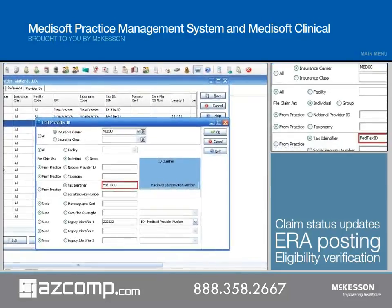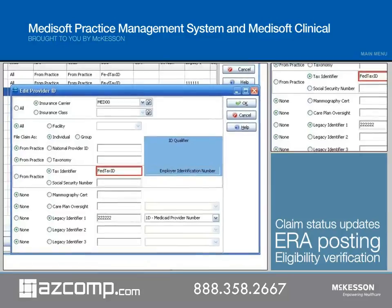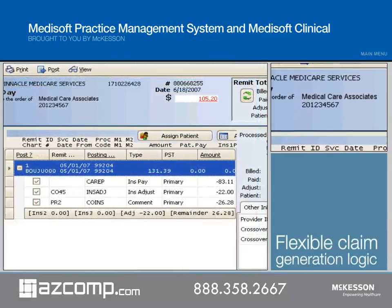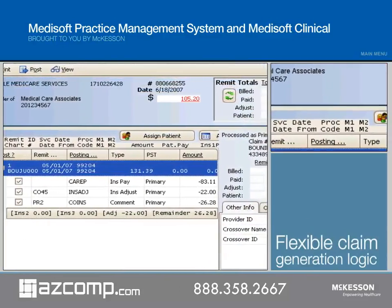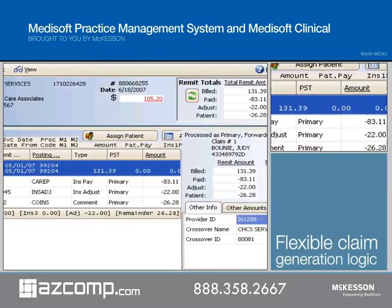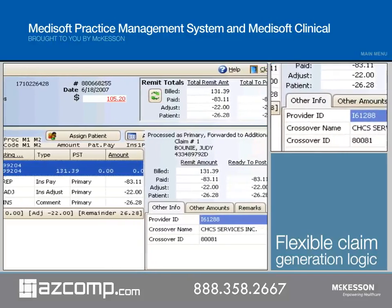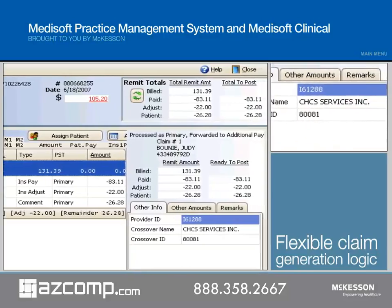What's more, it offers claim editing and ANSI validation, reducing rejections before claims are sent. The new flexible claim generation logic lets your practice meet different filing requirements for insurance carriers, providers, your practice, or your data, giving your practice the flexibility it needs for future payor changes and government mandates.